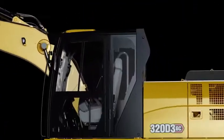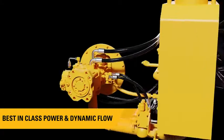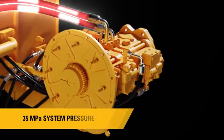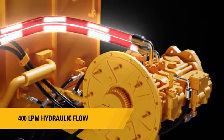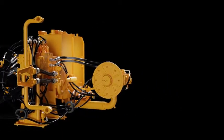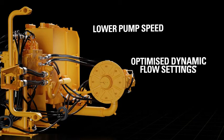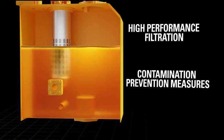The hydraulic system is tuned to deliver the best-in-segment power and dynamic flow. The highest in-industry standard system pressure of 35 MPa combined with 400 litres per minute of hydraulic flow results in enhanced performance. The hydraulic system comes with features like lower pump speed, optimized dynamic flow settings, high performance filtration, and contamination prevention measures to make it most efficient and durable.